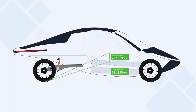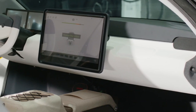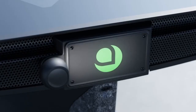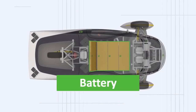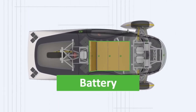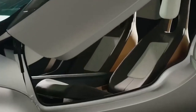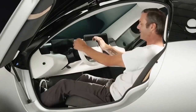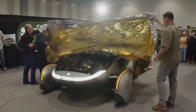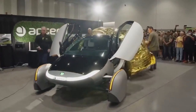Today, we're diving headfirst into the world of Aptera, the groundbreaking electric vehicle that's redefining the way we think about eco-friendly driving. From its aerodynamic silhouette to its cutting-edge battery technology, the Aptera is not just a car — it's a revolution on wheels. But what sets this vehicle apart from the rest? Join us as we uncover the top features that make the Aptera a game-changer in the automotive industry. Whether you're intrigued by its seamless integration of solar power or fascinated by its state-of-the-art AFAC system, there's something for everyone to marvel at with the Aptera.